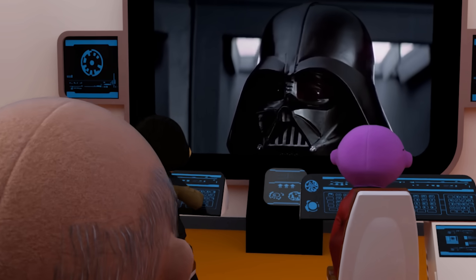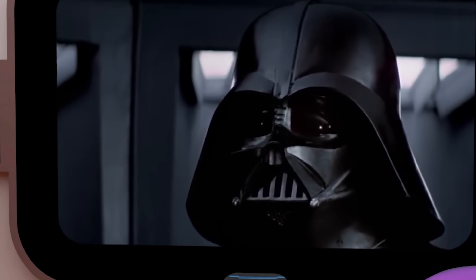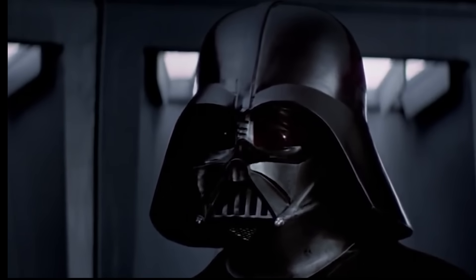Captain Picard, I am most displeased. The second-hand transporter I purchased from you arrived without a user manual.